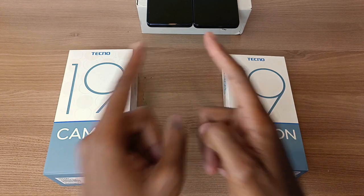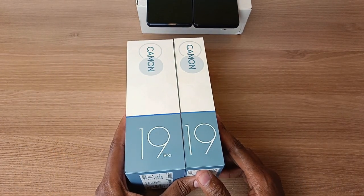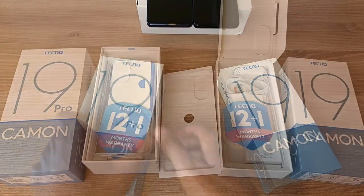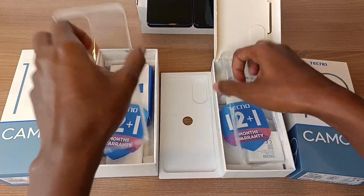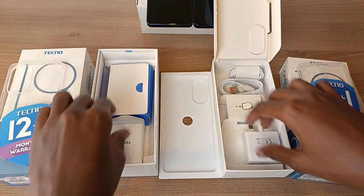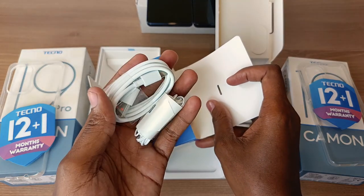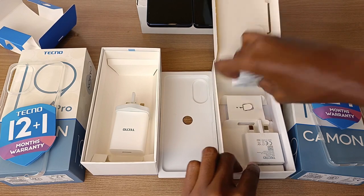Before we get into the phones, let us first take a look at the accessories. These two boxes were not the same in size, so what differences in accessories are there? The accessories on these two phones are exactly the same — I can actually interchange them. They have the same 12 plus one month warranty, and we have exactly the same USB Type-C cable and hands-free headset in each of these two boxes.